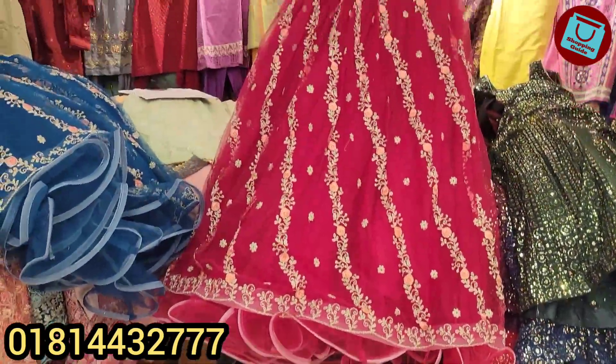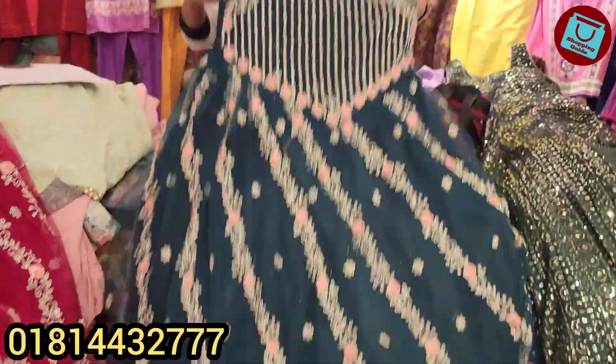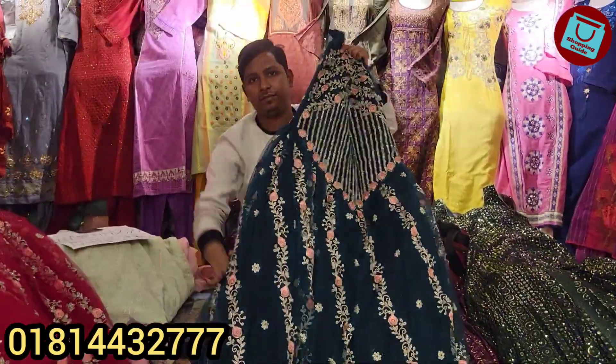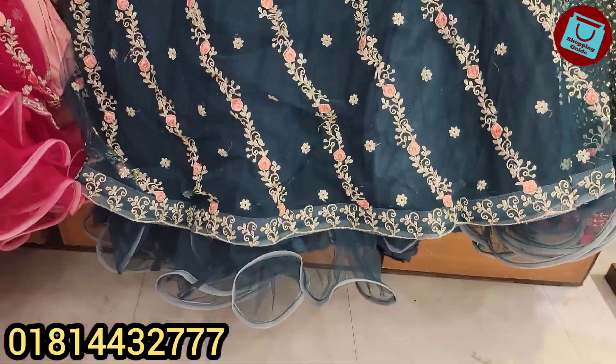This is the color of the bridal dress, but it has a deep color of the dress, which is especially the color of the dress. This is a deep bottle green color. This is the best collection. The price is $6,500.